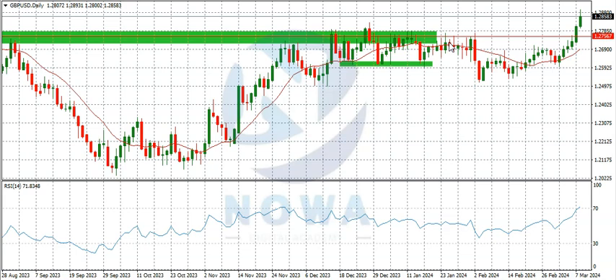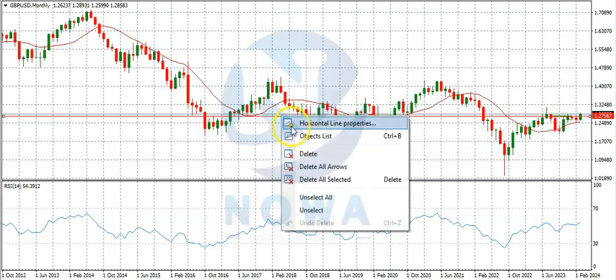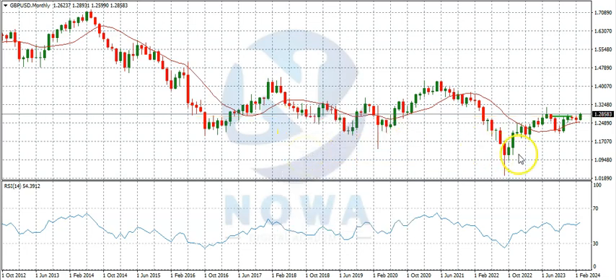Now let's start the analysis on the monthly time frame. Let me take off this red horizontal line since our CP has been attained. On the monthly time frame, we can see this was where GBPUSD sold down to, which was the lowest region it had been in over 30 years.